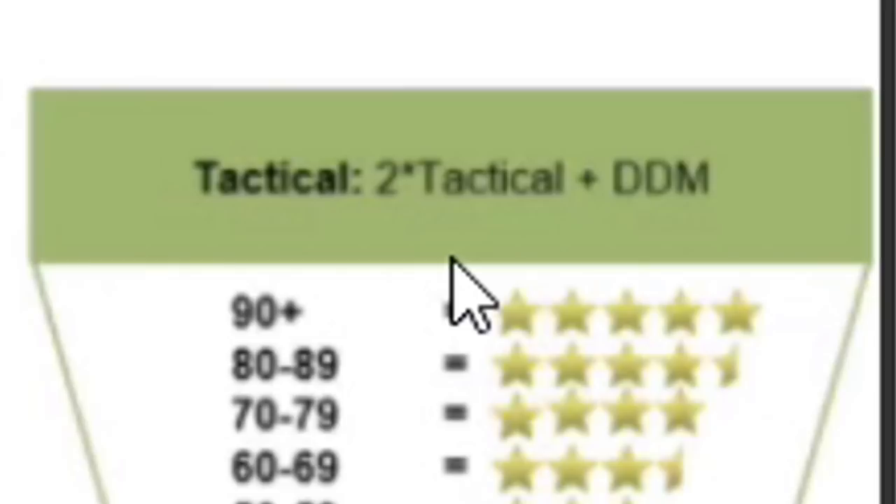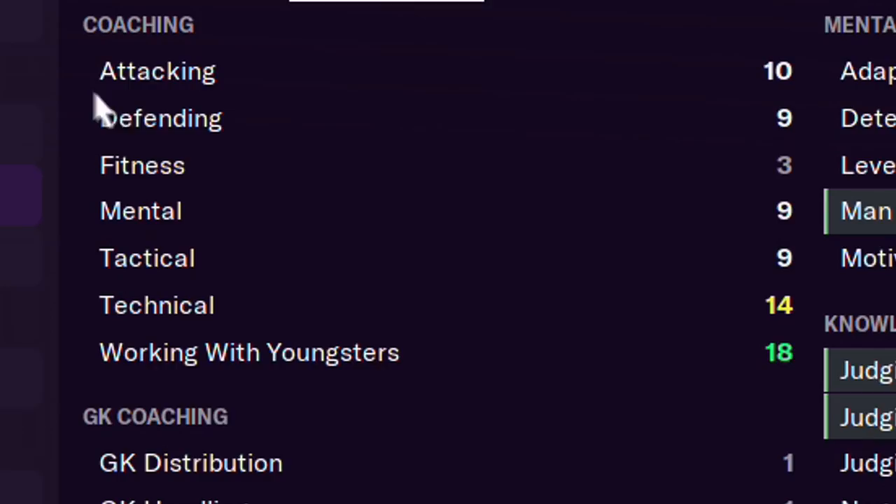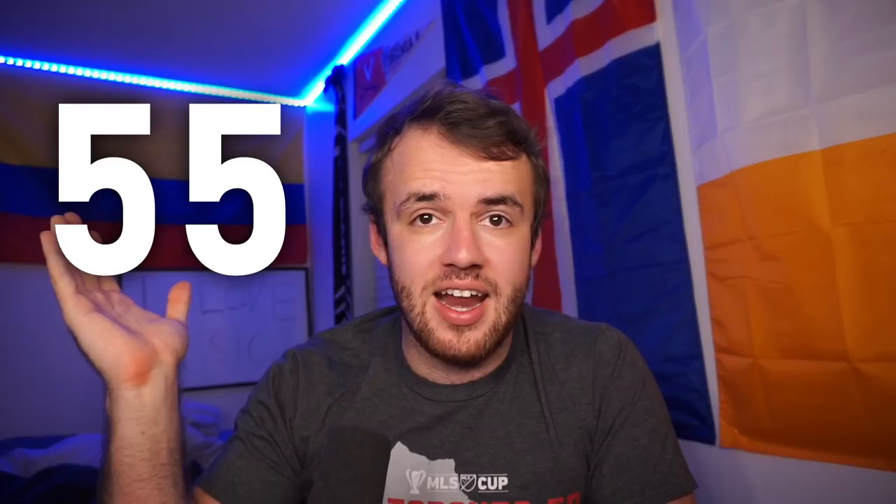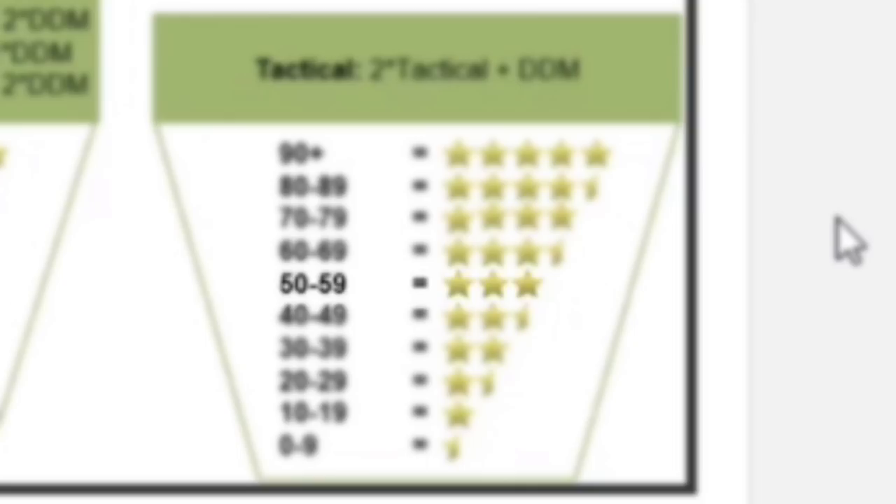Those star ratings are determined by a combination of determination, motivation, and discipline — what I call the Holy Trinity, or DDM. On top of that, you add the specific coaching attribute for the area. For example, tactical coaching is calculated as two times the tactical rating plus the DDM attributes. You can put the total on the table to know where the stars will be before you sign the person. This table is from last year, but the system for deciding coaching stars has not changed.